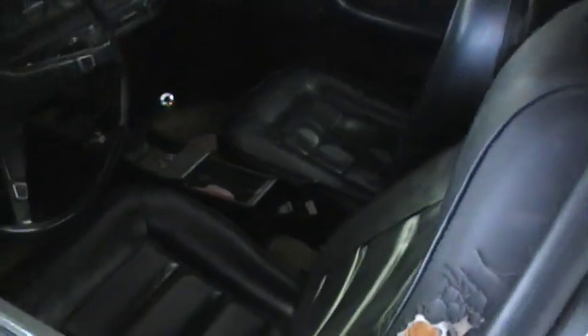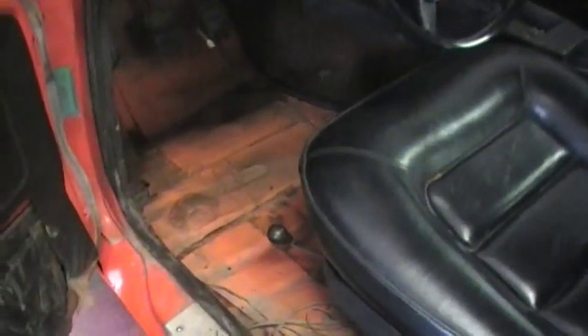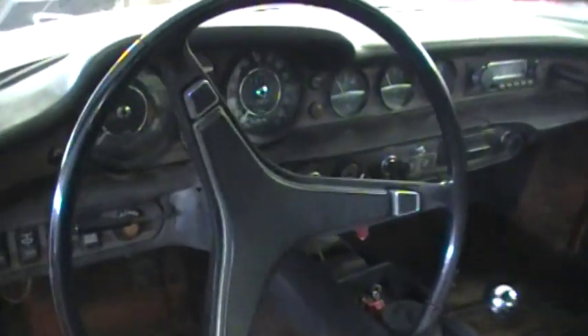Here's the interior. The interior seat cover is worn. We have the carpets out. Overall a good looking car.